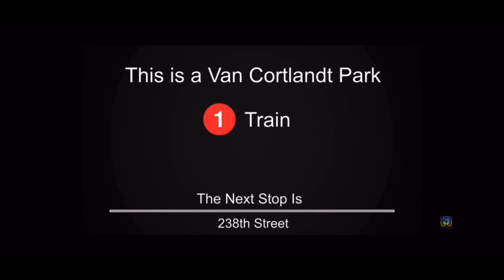This is a 242nd Street Bound 1 train. The next stop is 238th Street.